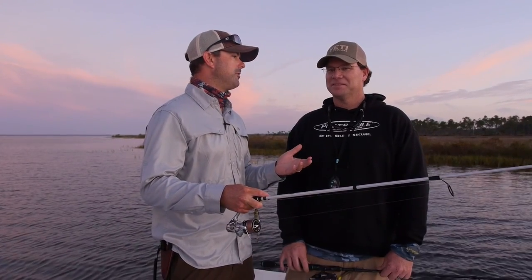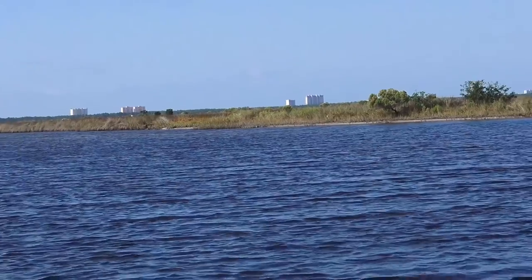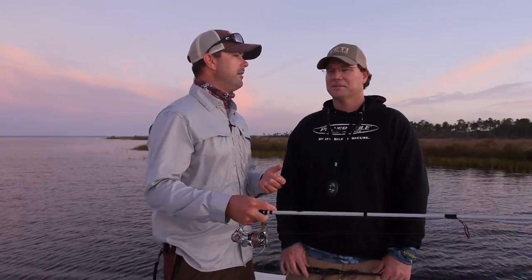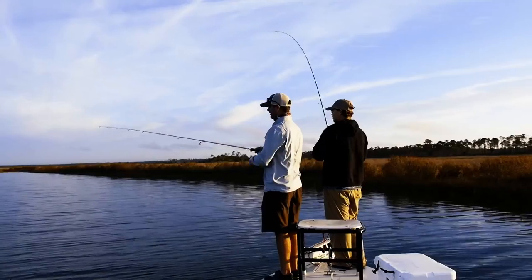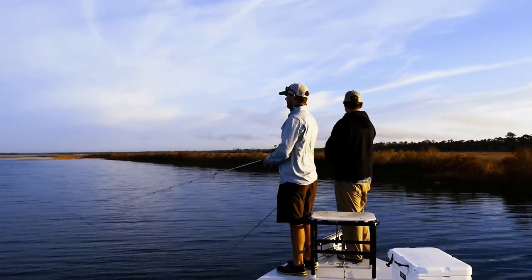Another thing I know y'all run into is you don't get to pick your conditions. A lot of people wait for days where you've got light winds, real good tides, stuff like that. But today's a good example — we really don't have much tide movement today and we've got a pretty good breeze kicking up already. So we don't have a perfect set of conditions, but I know that's something y'all have to adapt to on a regular basis. We'll see if we can take the conditions we have today and go catch a few redfish.